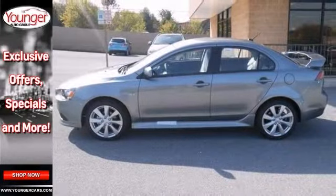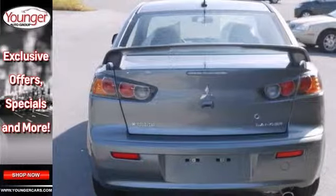This is one attractive, economical and sporty sedan. Come on out and take a look for yourself today.